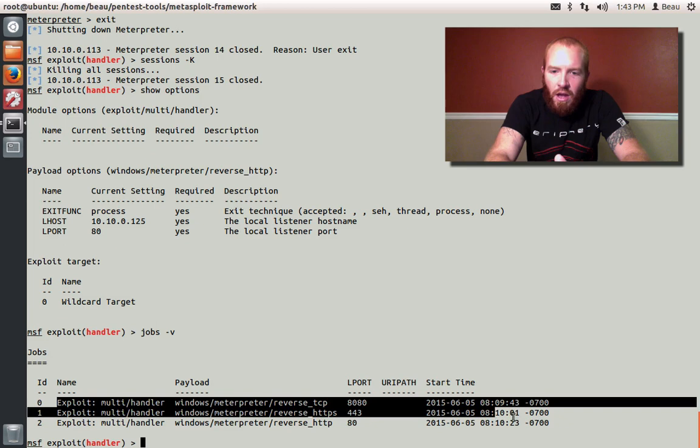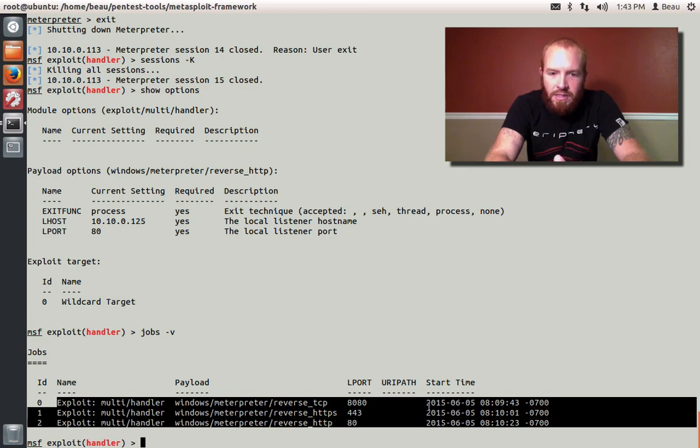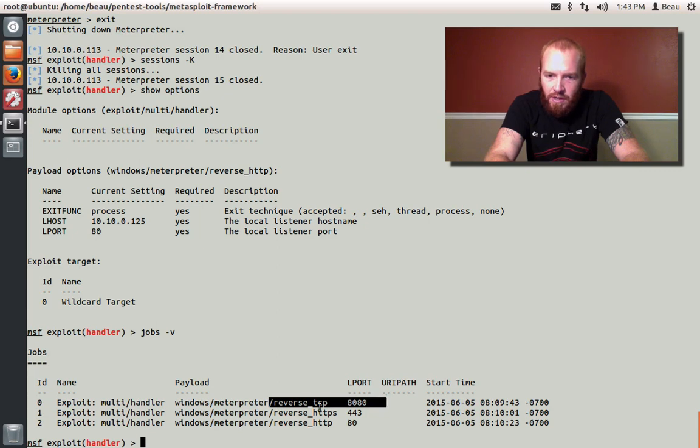On my command and control server, I've got three different listeners set up — three different handlers. I've got a reverse TCP listener on port 8080, a reverse HTTPS listener on 443, and a reverse HTTP listener on 80. Three different listeners on three different ports.